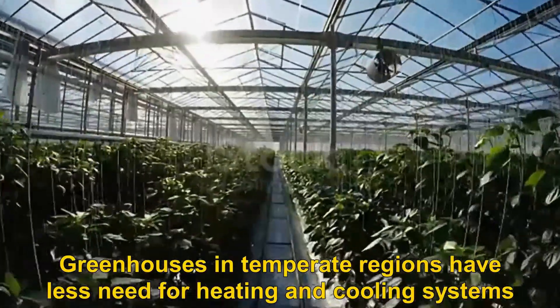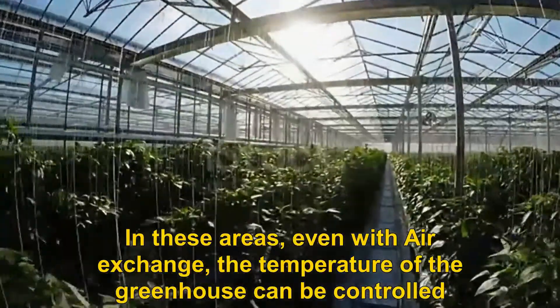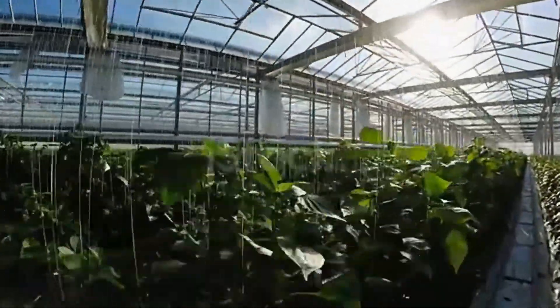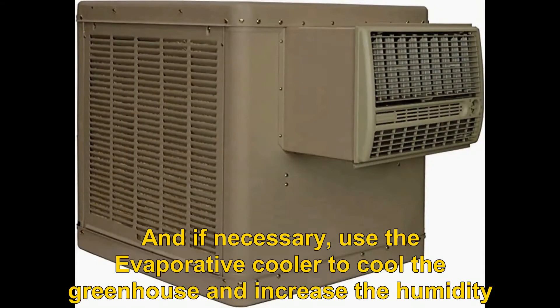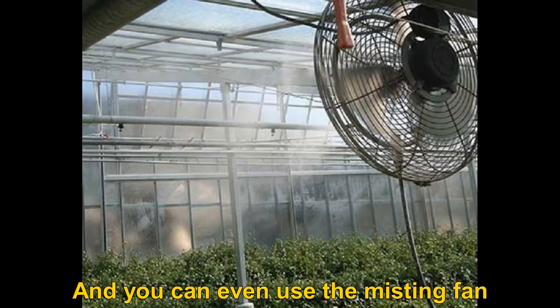Usually the temperature should be between 16 degrees Celsius to a maximum of 35 degrees Celsius. Greenhouses in temperate regions have less need for heating and cooling systems. In these areas, even with air exchange, the temperature of the greenhouse can be controlled. And if necessary, use an evaporative cooler to cool the greenhouse and increase the humidity, or even use a misting fan.